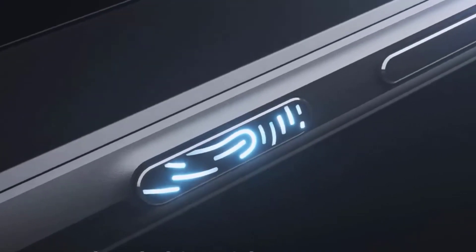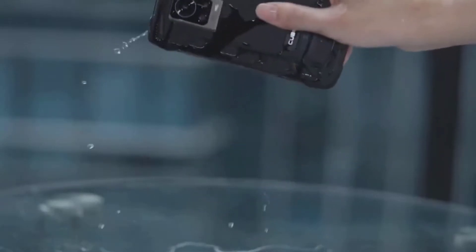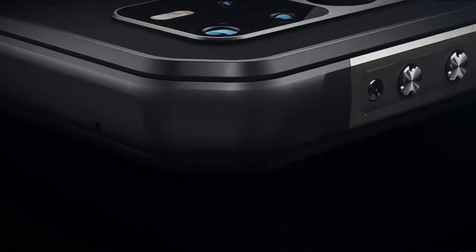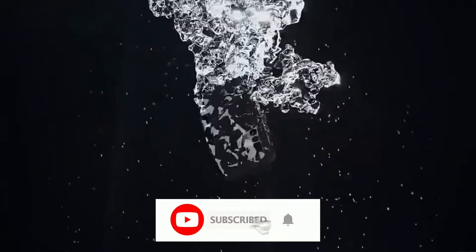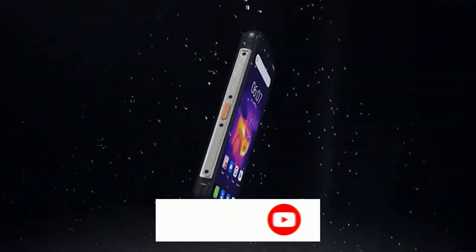Today we're doing a Umidigi Bison Pro rugged smartphone review to find out if this is the best rugged phone for you. Make sure you watch to the end and subscribe to this channel so we can help you with survival gear regularly. Now let's get straight into the video.